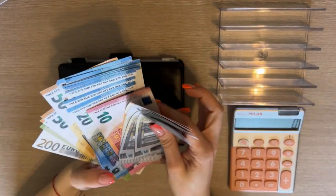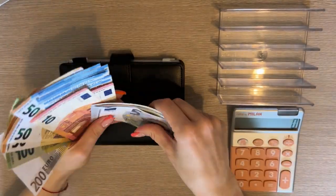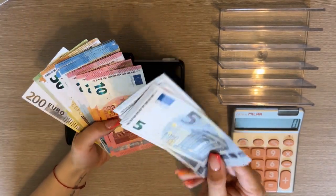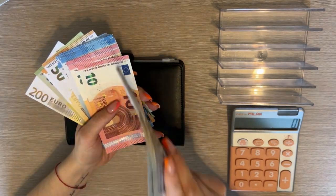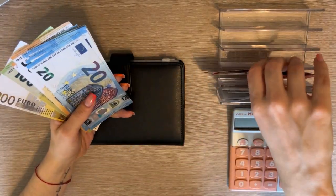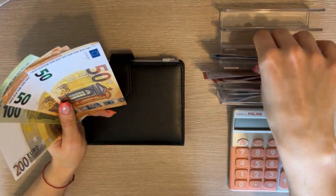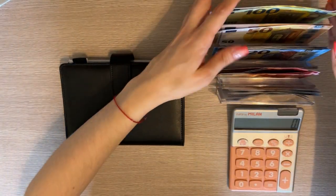Just reminding you, if you want euro placeholder bills, I have fives, tens, twenties, fifties, hundreds, two hundreds, five hundreds — one thousands are out of stock — five thousands and ten thousands available on my Etsy shop. Click the link down below. There's a 30% sale going on for all my YouTube viewers; you don't need a code, just purchase them if you desire.